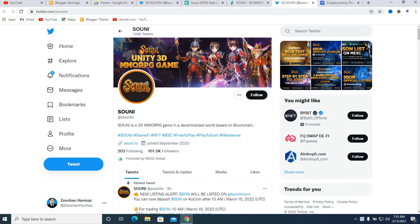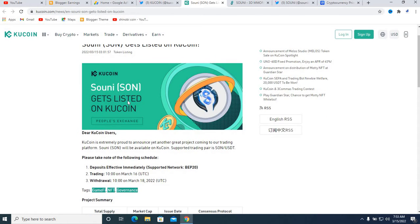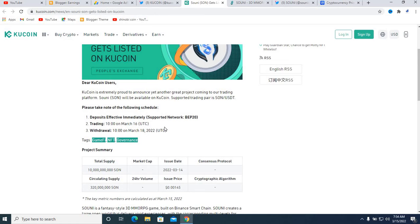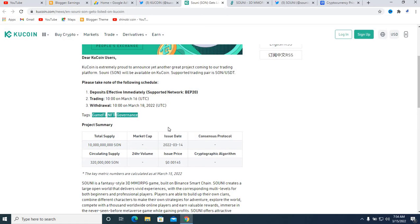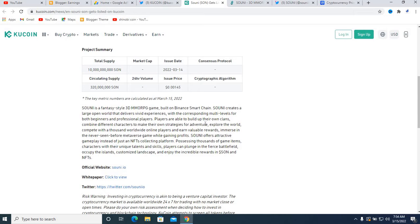Let's get started. Basically, what is Suny and what is the future of Suny? The symbol of this project is SUNI, and it has been listed on CoinCoin. CoinCoin is extremely proud to announce yet another great project coming to their trading platform. Suny will be available on CoinCoin supporting the USDT trading pair. Please take note of the following schedule: deposits are effective immediately, the supported network is BEP20, meaning this project works on Binance Smart Chain. Trading will be allowed on March 16th and withdrawals on March 18th.